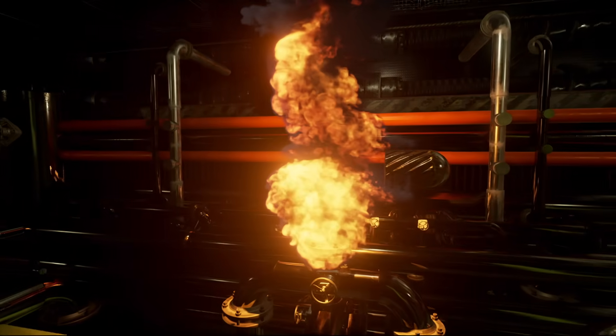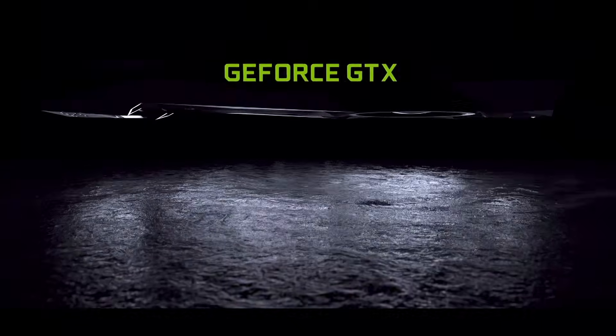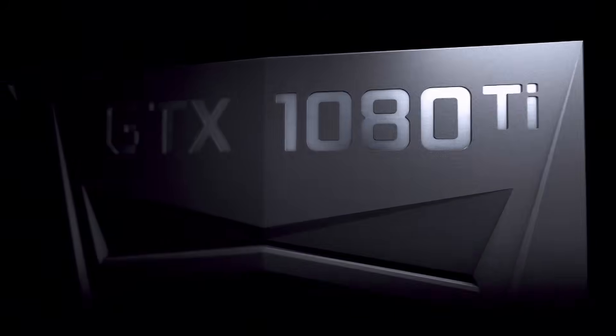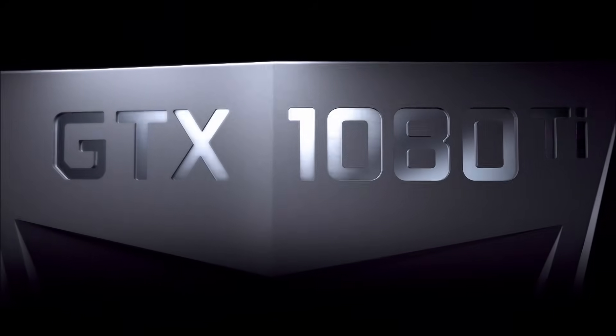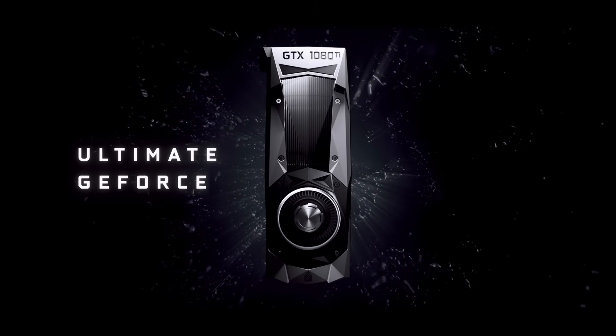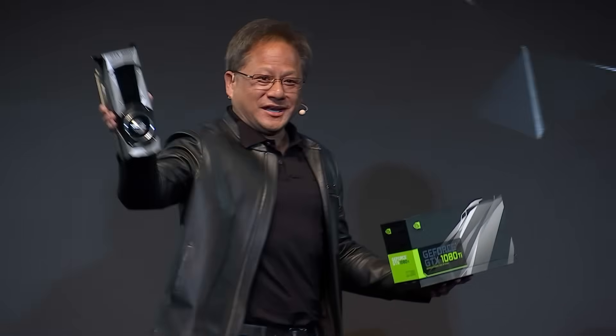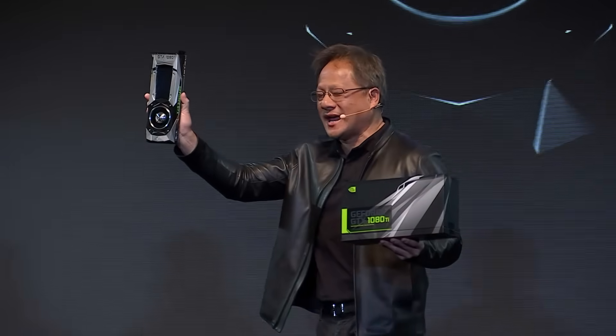What do you guys think about that? It's time. Ladies and gentlemen, the GeForce GTX 1080 Ti.